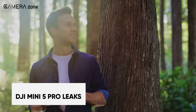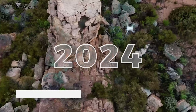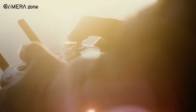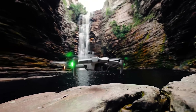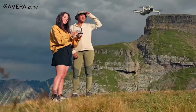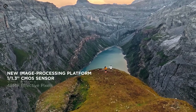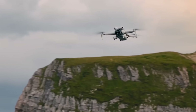DJI, the powerhouse in consumer drone technology, is gearing up for an exciting 2024. Rumours and leaks from supply chain sources have drone enthusiasts buzzing about what DJI has in store for the year. One of the most anticipated launches is the DJI Mini 5 Pro, expected to debut in 2024. It is rumoured to feature a 48-megapixel sensor and an f1.7 aperture, promising exceptional image quality and improved low-light performance.